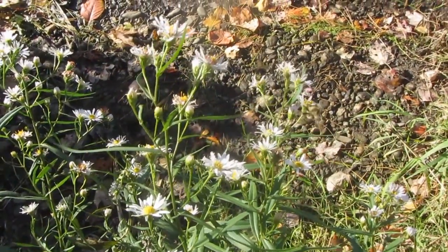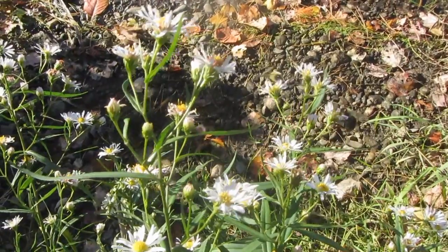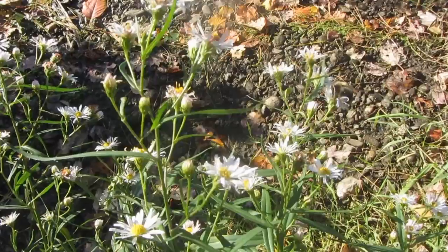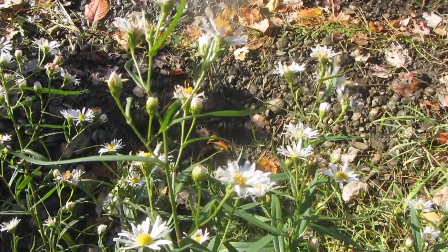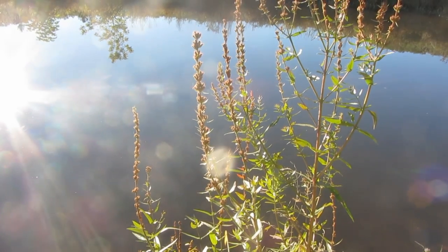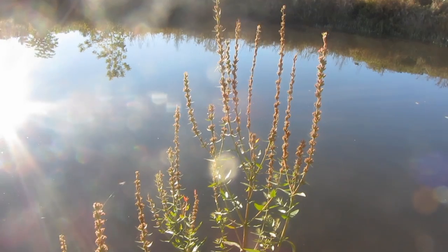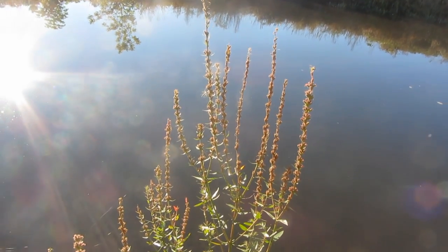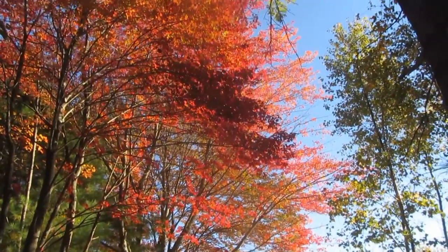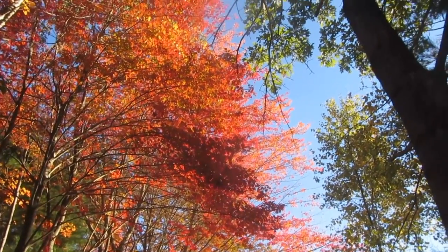Here's some asters. I don't know if you guys can see the bees on there. These are usually one of the last blooming flowers, keeping the bees happy. I believe this is the purple loosestrife that has gone by. It's a very pretty purplish-pink flower, but it's very invasive.